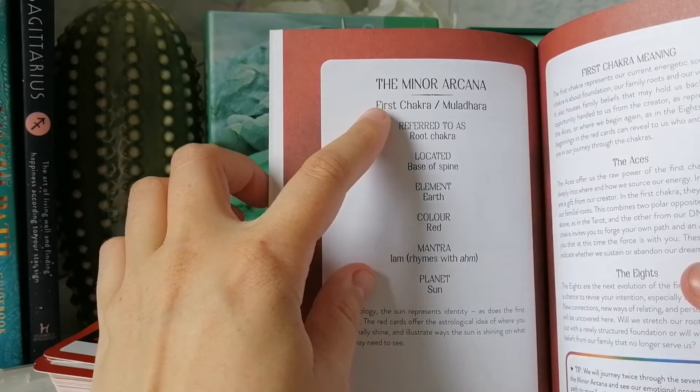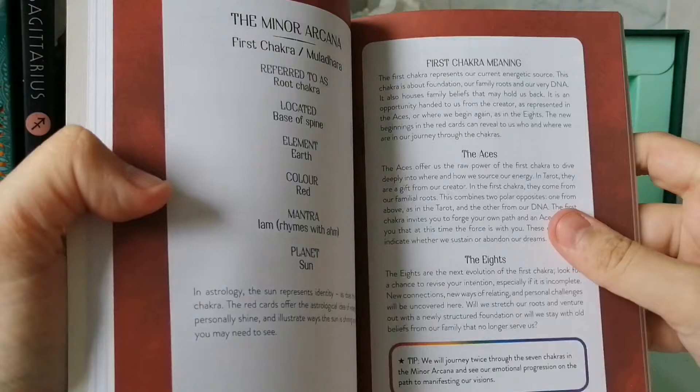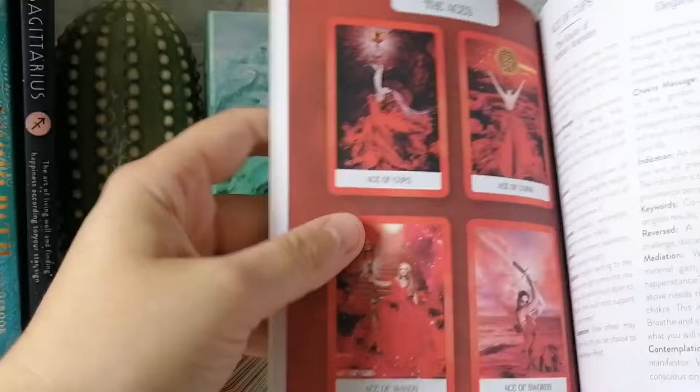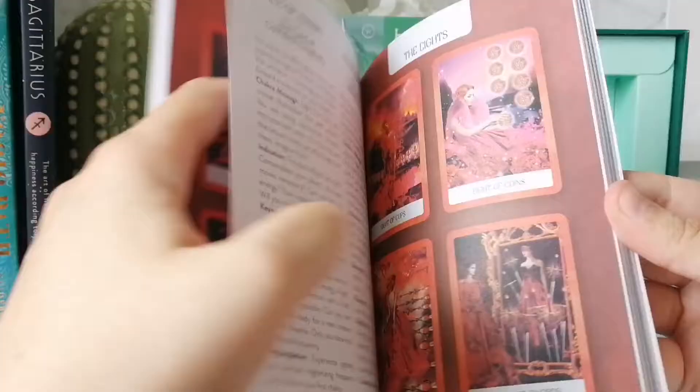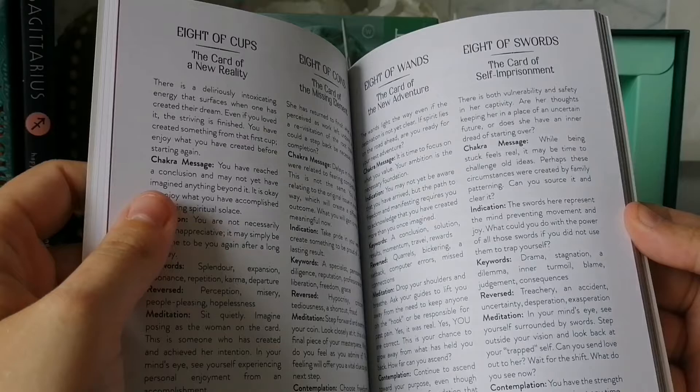The first chakra section tells you: root, base, spine, earth, red, mantras, sun — it gives you the planet. And it groups the Aces all together and the Eights all together. That's why the deck is in that unusual format — the cards are ordered by chakra color grouping rather than by suit.